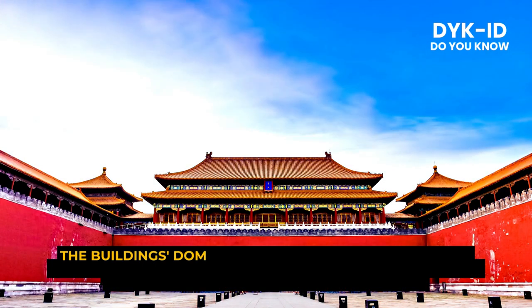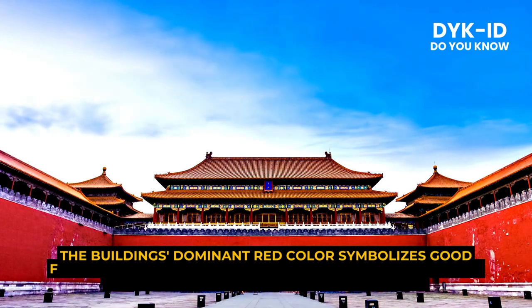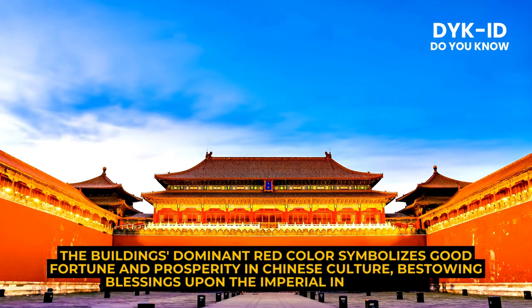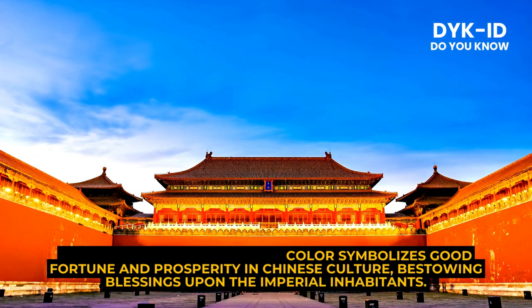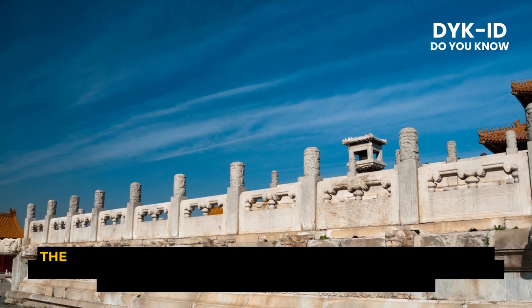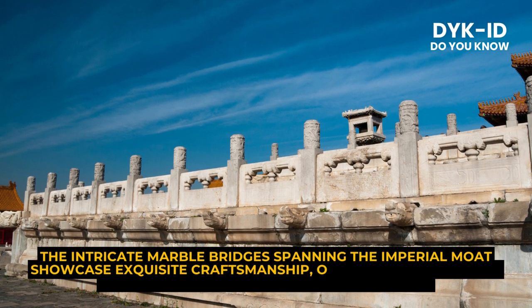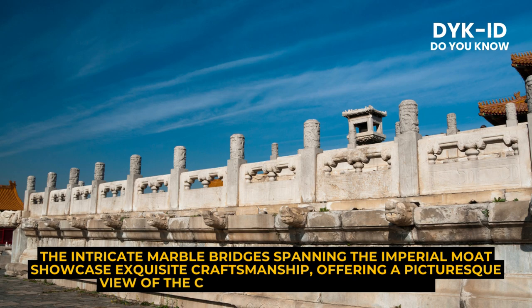The buildings' dominant red color symbolizes good fortune and prosperity in Chinese culture, bestowing blessings upon the imperial inhabitants. The intricate marble bridges spanning the imperial moat showcase exquisite craftsmanship, offering a picturesque view of the city's reflection in the water.